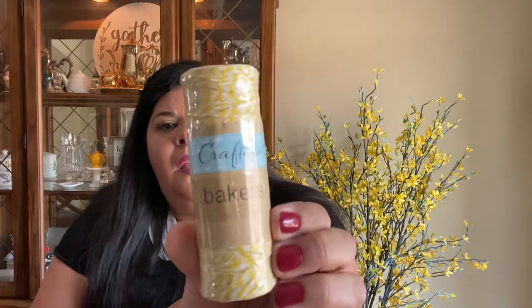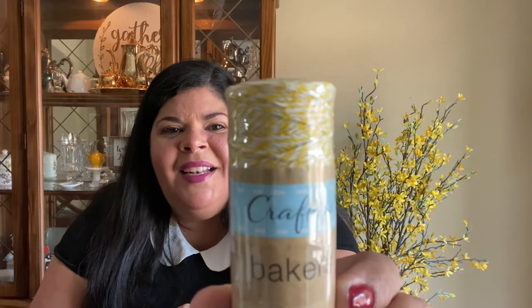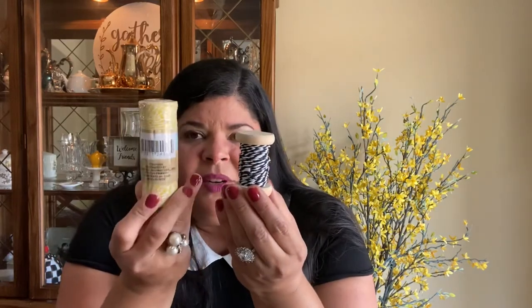I found all these items at Dollar Tree. I also found this baker's twine — look how pretty — it is bright yellow and white, just for a dollar, and there's a lot of it so you can do a lot of projects. This one is a little thicker and I almost paid $4 for a similar one at Hobby Lobby, so this Dollar Tree one for a dollar is a great deal. I have both and I'm going to utilize them in some projects.